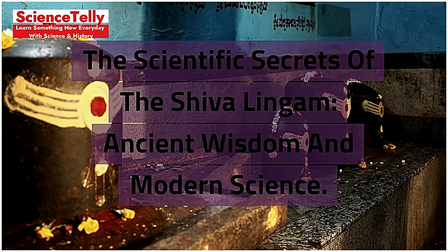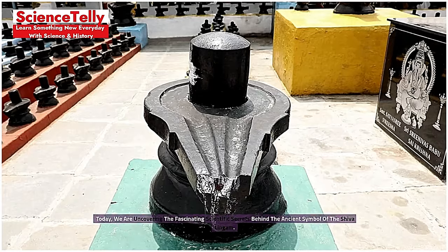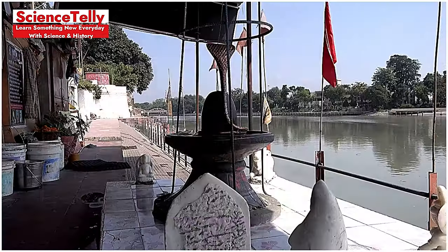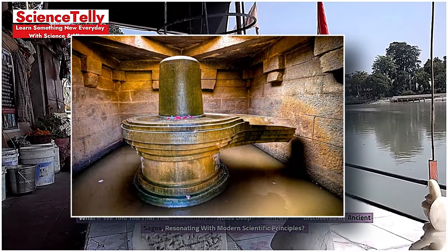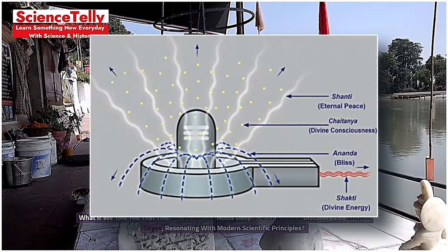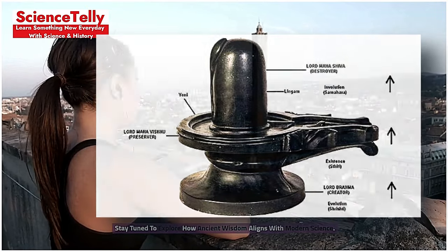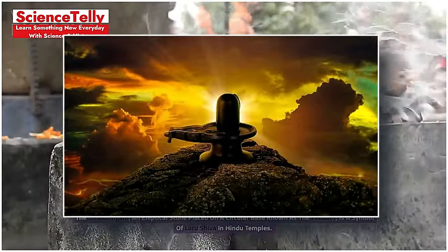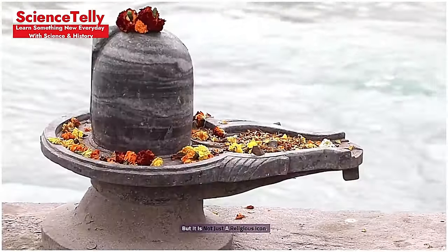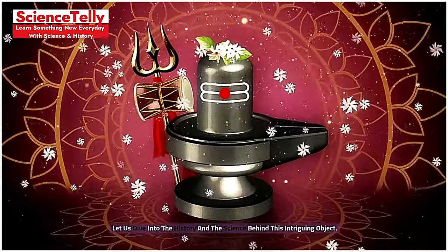The Scientific Secrets of the Shiva Lingam — Ancient Wisdom and Modern Science. Welcome to Science Deli. Today, we are uncovering the fascinating scientific secrets behind the ancient symbol of the Shiva Lingam. What if this sacred artifact holds deep scientific truths discovered by ancient sages, resonating with modern scientific principles? Stay tuned to explore how ancient wisdom aligns with modern science. The Shiva Lingam, an elliptical stone placed on a circular base known as the Pidam, is a symbol of Lord Shiva in Hindu temples — but it is not just a religious icon.